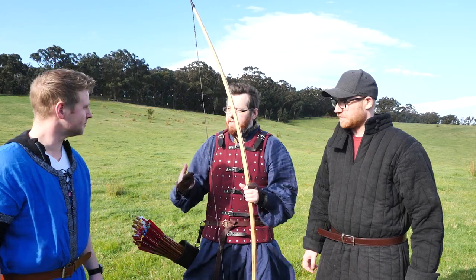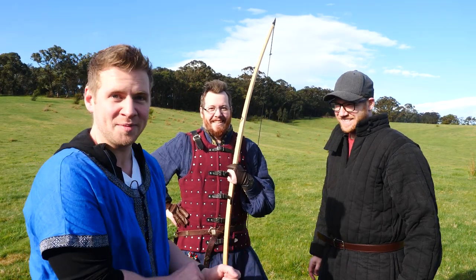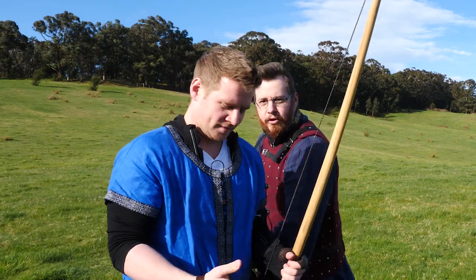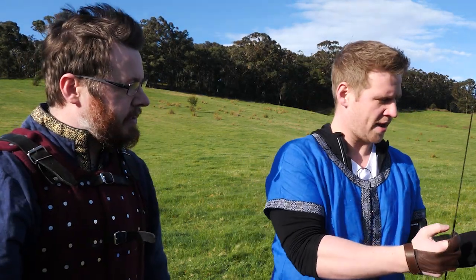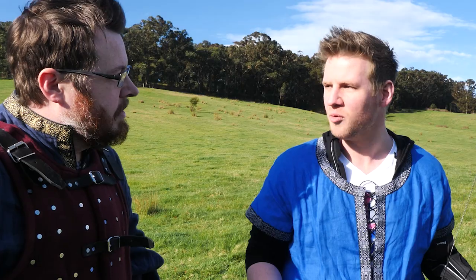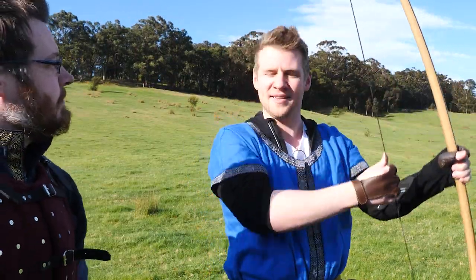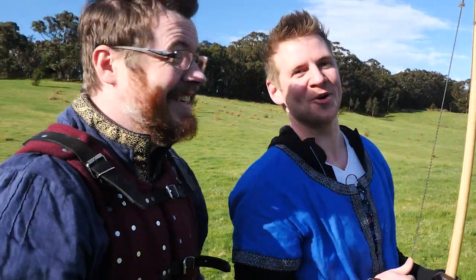So this is the 100lb longbow. Jazza, do you want to try drawing it? I tried once before off camera and it's really difficult, but I will. It's a great experience to just feel the power behind these things. You can use two fingers but I prefer three because it's less strain. If you hold it high and pull down with both arms you'll get a better draw.